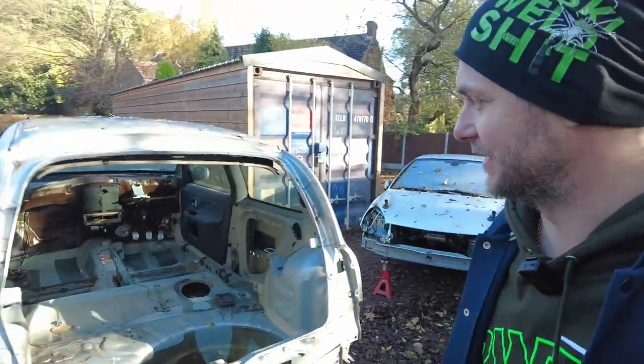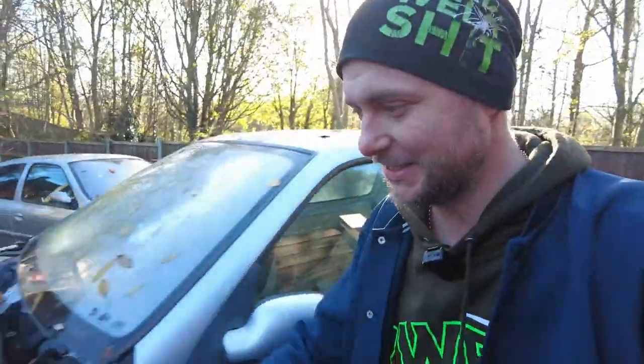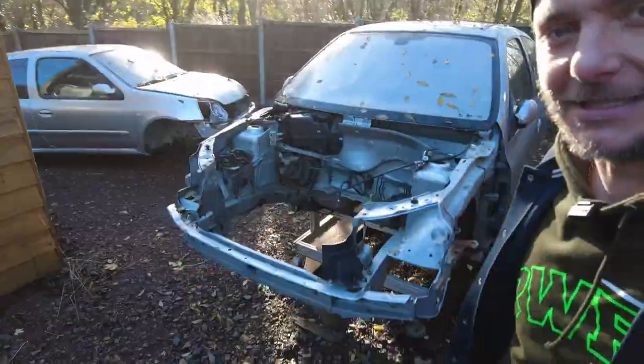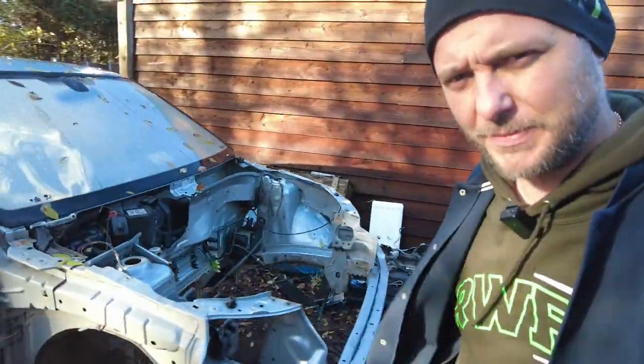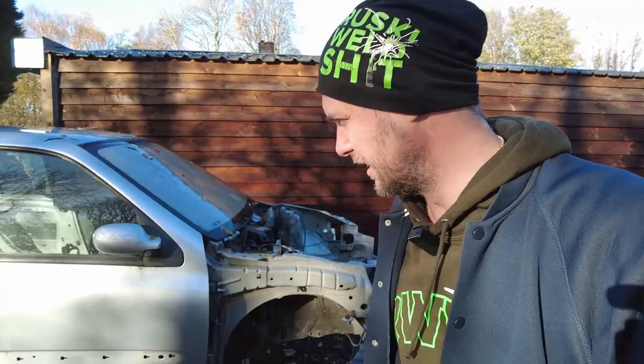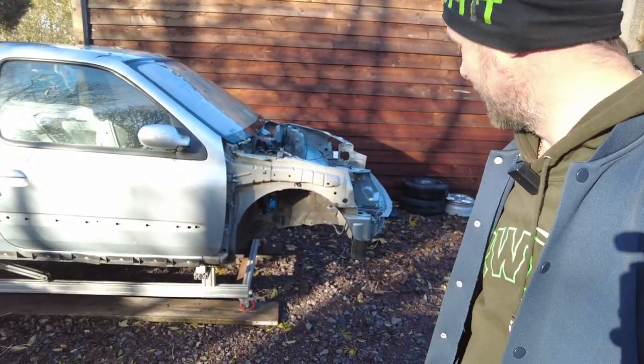I'm not going to give you the name just yet because I'm not sure whether this video is going to come out before I reveal which engine I'm going to have in this. But as you can see, it's basically a shell. I don't need anything else from it because I already have all the parts.